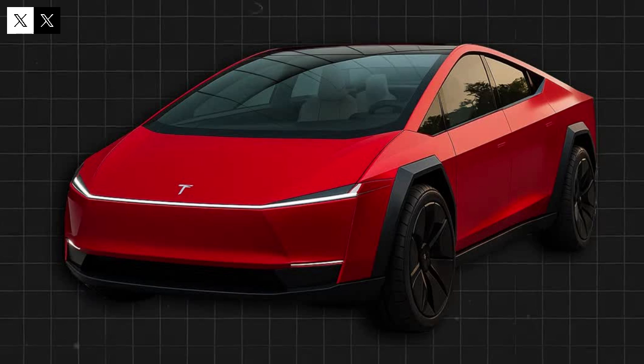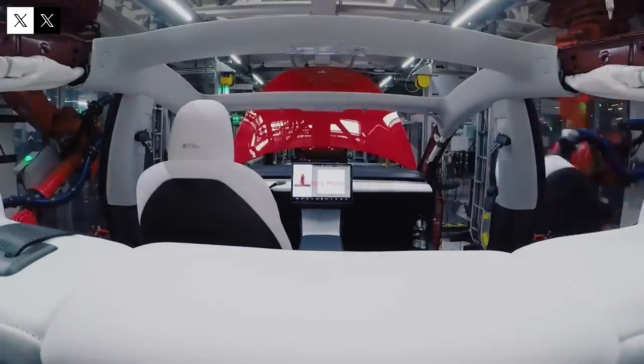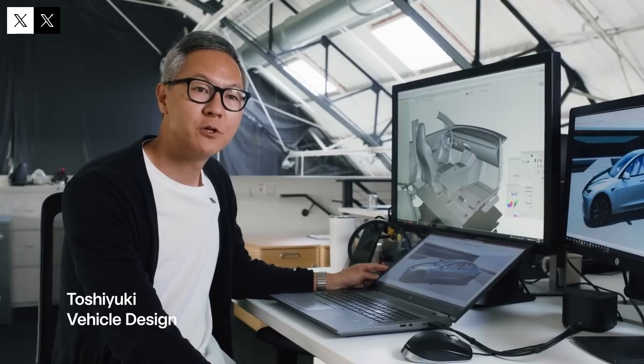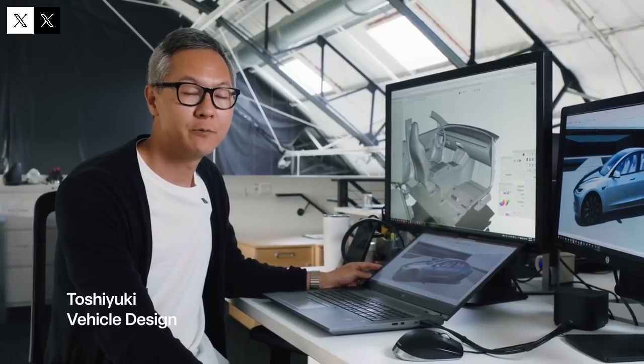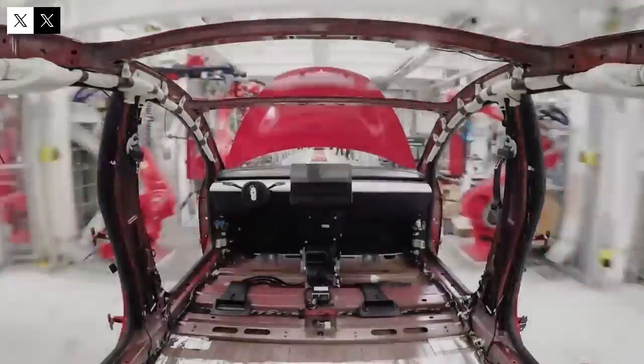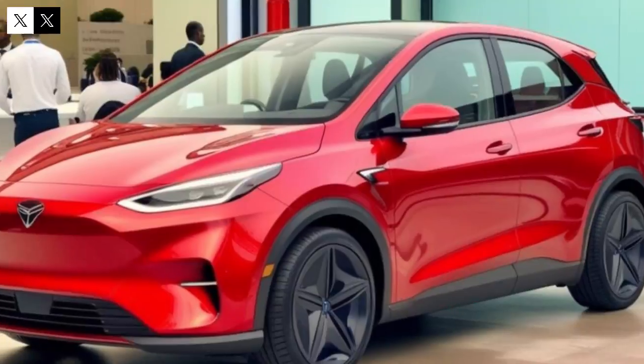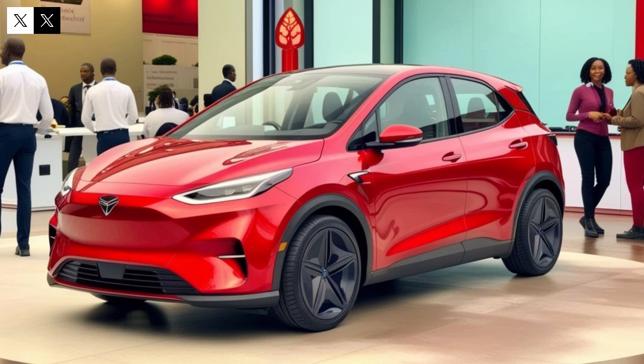What's striking about this moment is the level of secrecy. Unlike other prototypes from the brand, where at least the general proportions are visible, the Model Q is completely camouflaged inside and out. This has raised a number of theories — could it be a new steering system? A revolutionary control center? A completely redesigned dashboard? The mere fact that they're hiding the interior suggests something innovative is being protected.